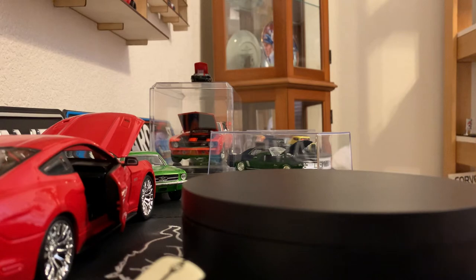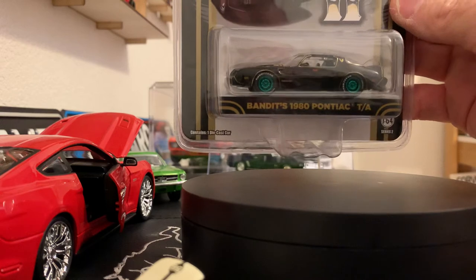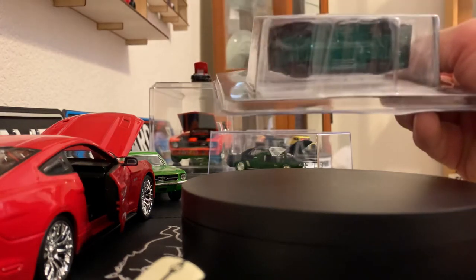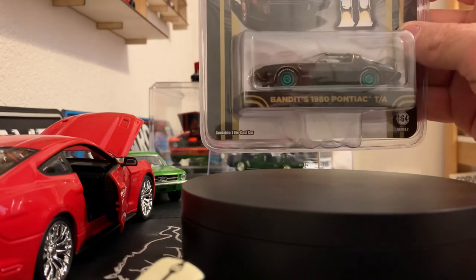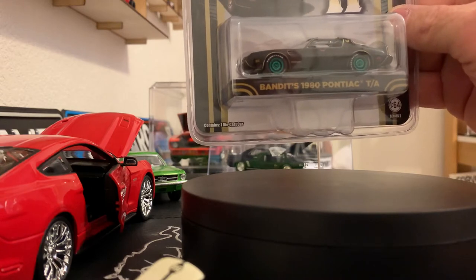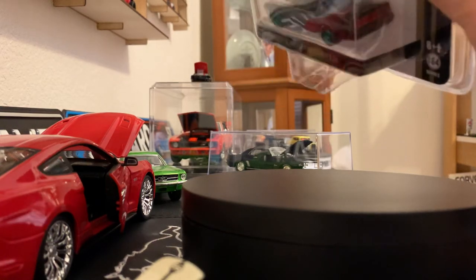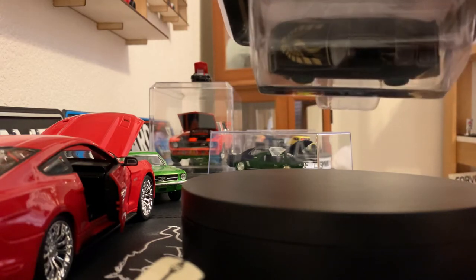I also was able to get the greenie edition of the same car — the 1980 Pontiac Trans Am from Smokey and the Bandit 2. You can tell the greenie by the green wheels and green bottom, and that's kind of like their exclusives. This was one I found on another auction site, ordered it, and it came in while I was gone. This one's a little bit more detailed; the red lights on the back are pretty detailed, it's got some of the gold trim, and of course the big graphic of the bird on the top.